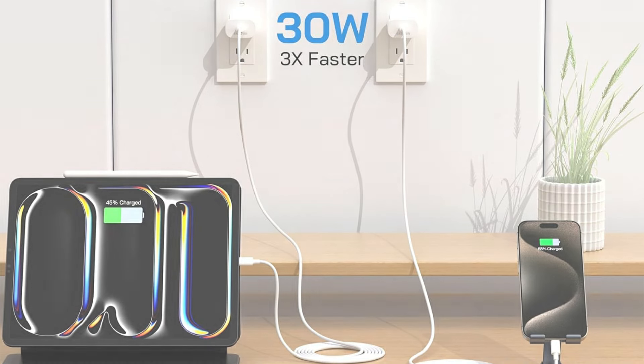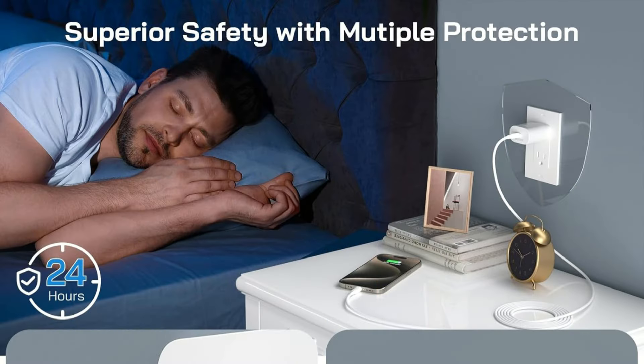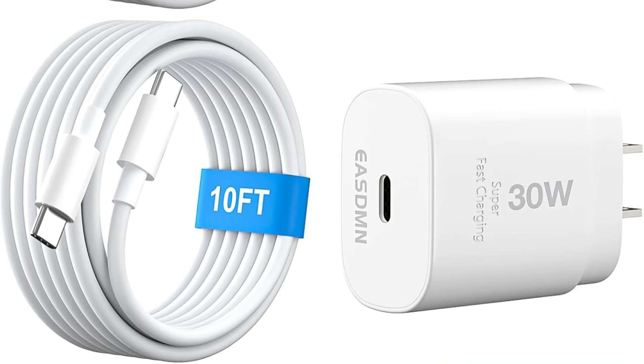Two 10-foot fast charger cables with a smart chip and premium copper core are included in the kit, guaranteeing 480 Mbps data transfer and quick 3A charging. Because of its extended charging distance and user-friendly design, you can charge your iPhone and iPad from more comfortable places such as your office or even on the go. It has withstood over 18,000 bending tests to prevent usage and aging from shortening its lifespan.